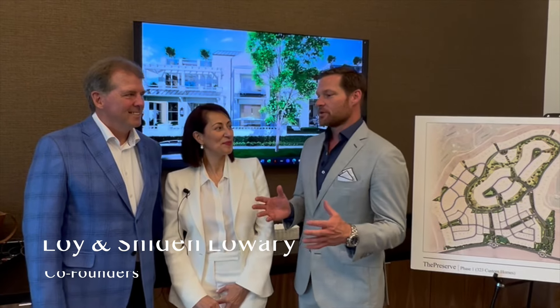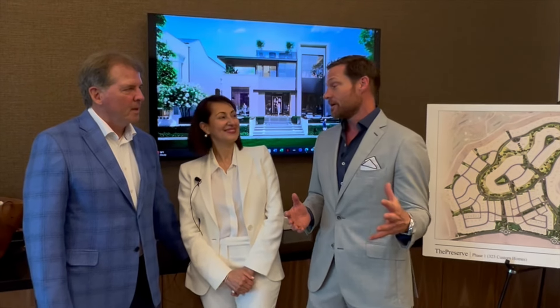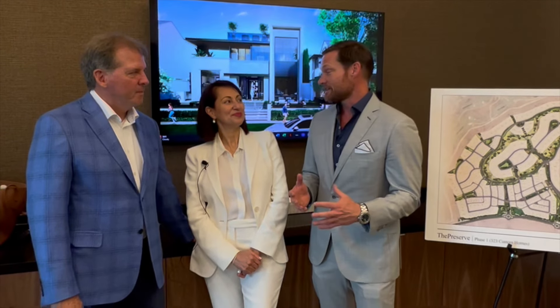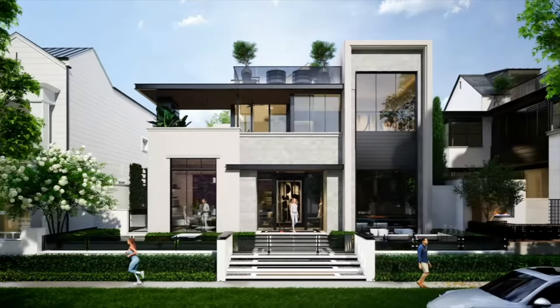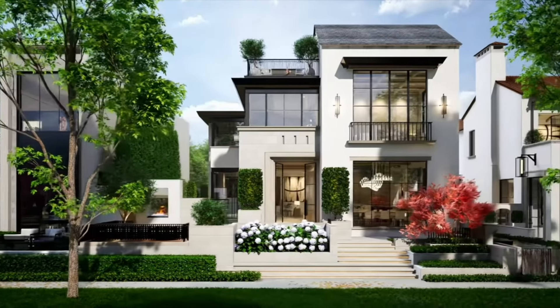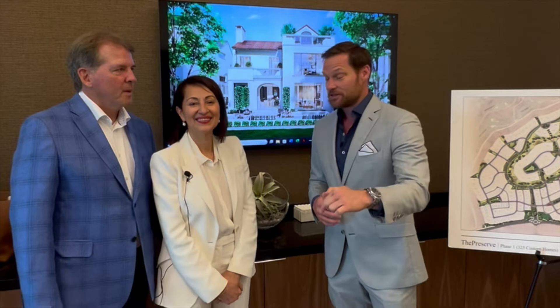Here we are with Loy and Shaday Lowry of Ventura Custom Homes. You've been building incredible products in Dallas since the 90s, all the way from Highland Park, and now you've ventured up here to the Preserve in Frisco, Texas Fields Ranch. Why is the first question — and what kind of vision and inspiration are you bringing to these projects that we can see behind me, inspired from other places you can now actually experience here?